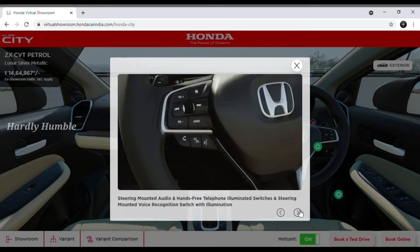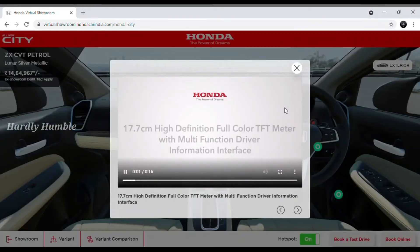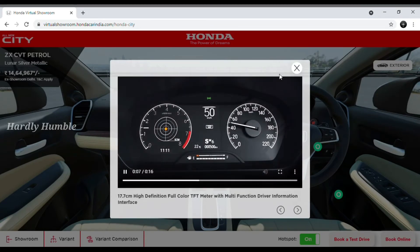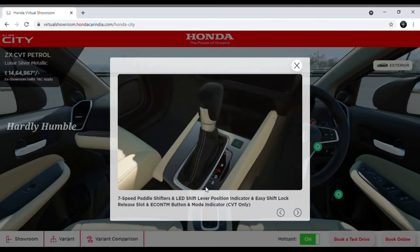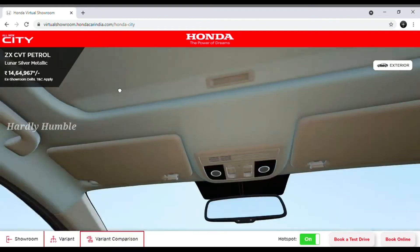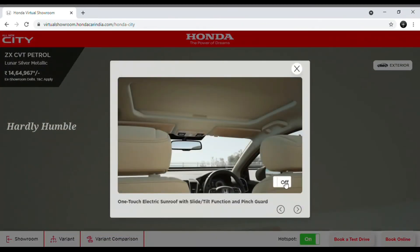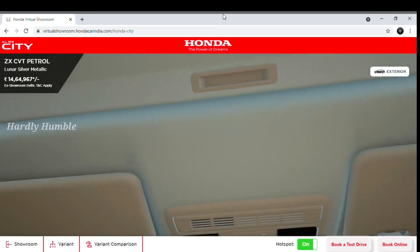Next is fully automatic climate control. You can also see the 8-inch touchscreen with full information — I will explain that in a separate video. There are speakers and steering-mounted controls. The console is a 17.7 cm high-definition unit. You also have 7-speed paddle shifters with CVT gear shifting. You can open and view the sunroof from inside.